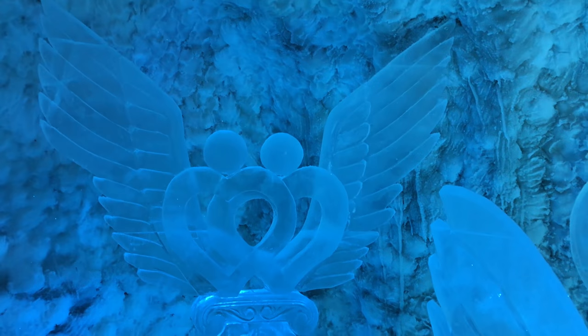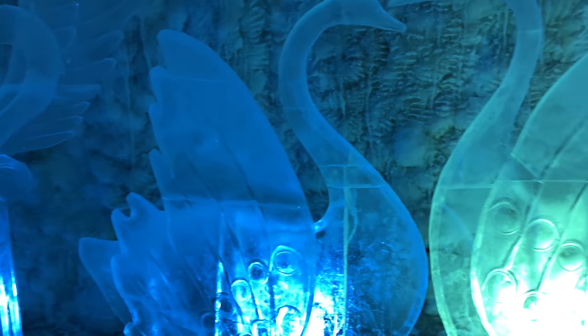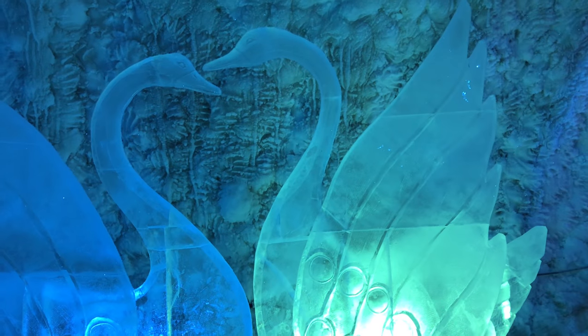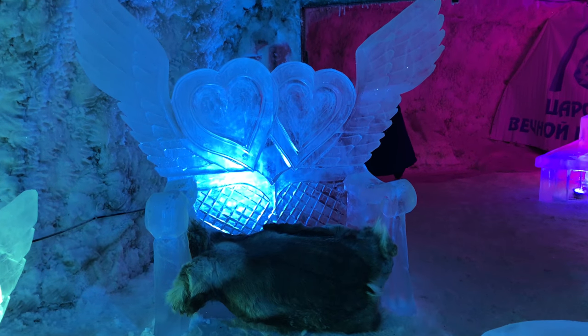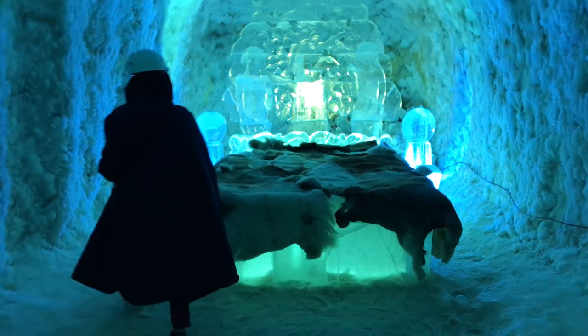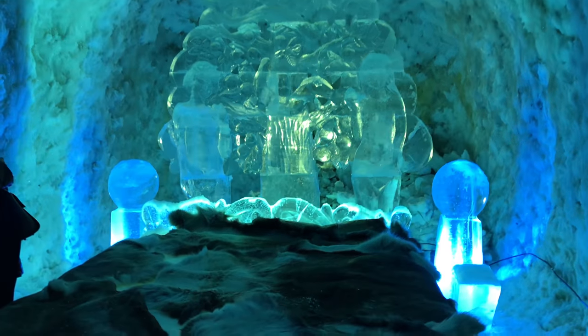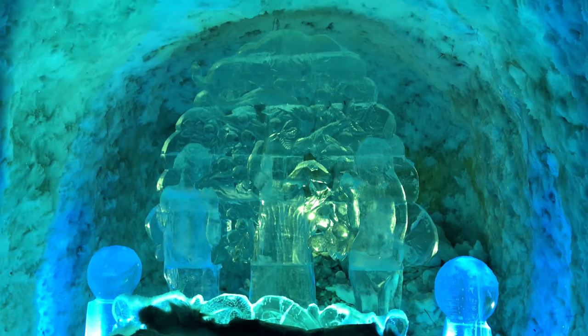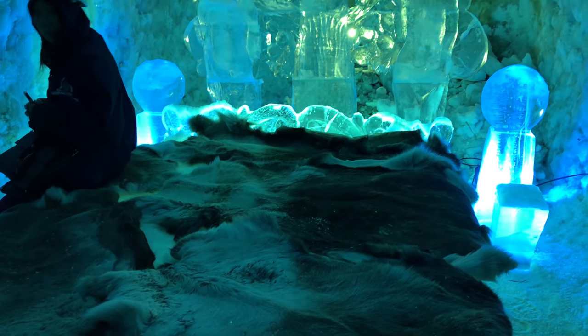Check out the ice sculptures — they are really cool and very fragile, so you can't touch them. Can you guys imagine sleeping in here all night? It's pretty cold.